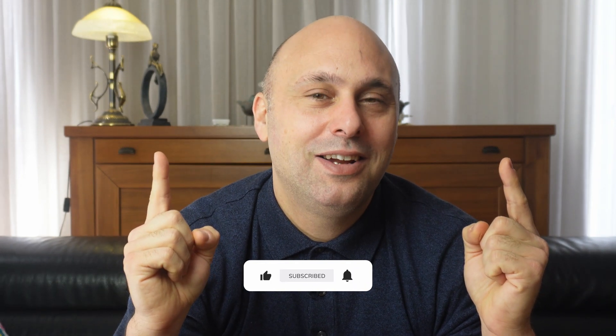In the meantime, like, subscribe, and share so that everyone can learn something new.